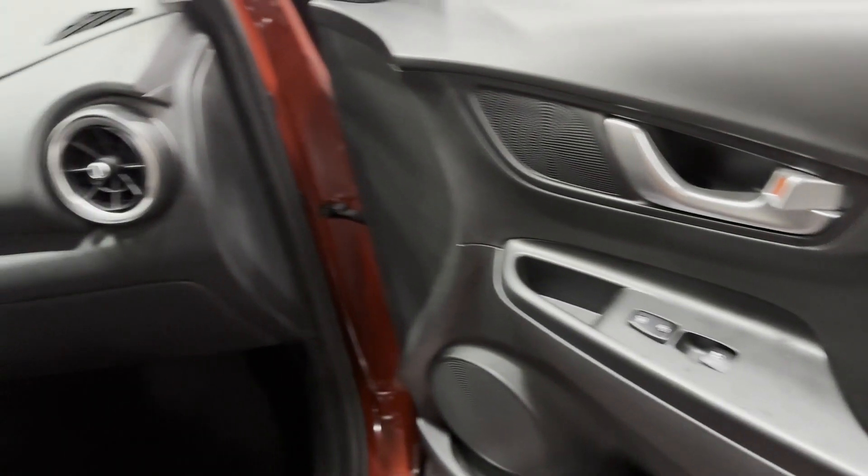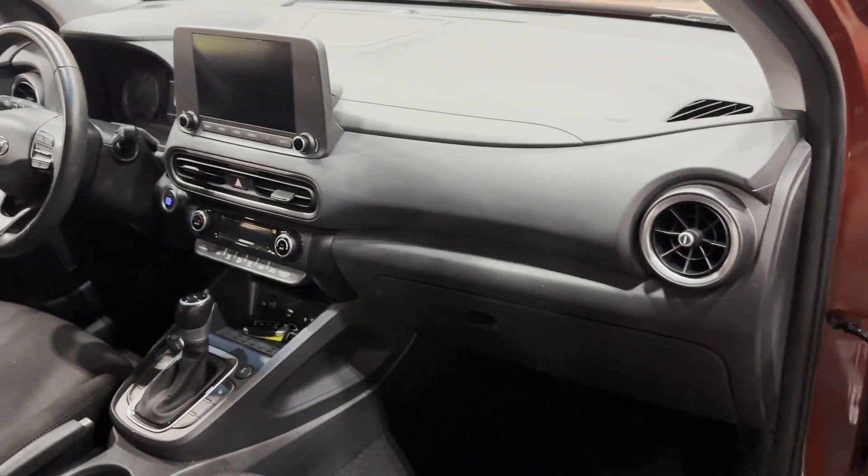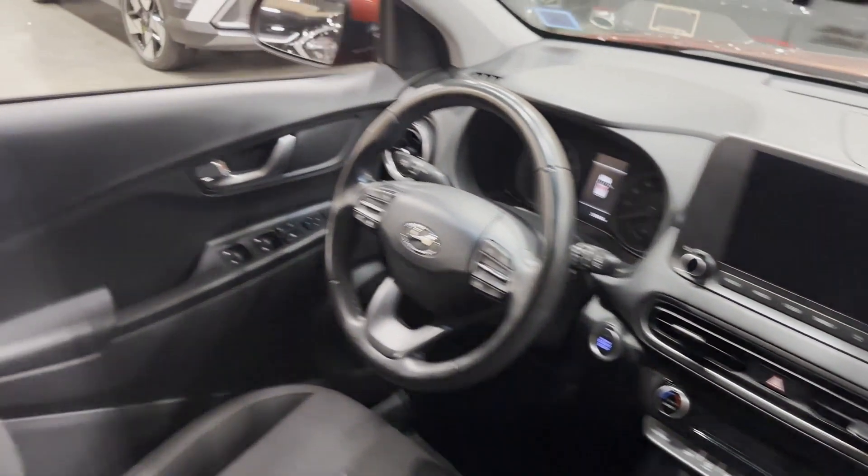Bluetooth, Brake Assist, Keyless Start, Rear Spoiler, and Keyless Entry. We'll help you find exactly what you're looking for.